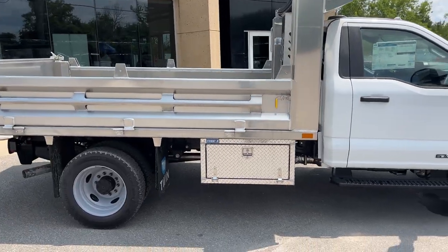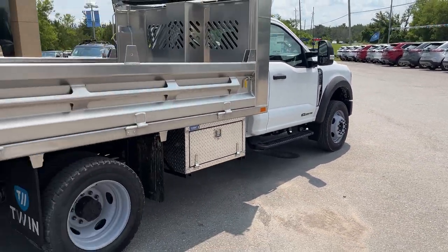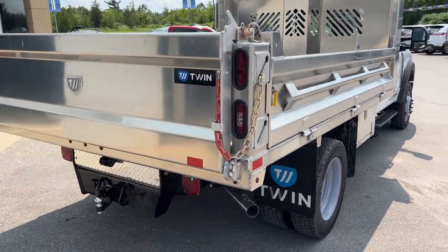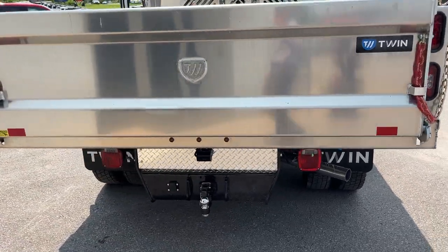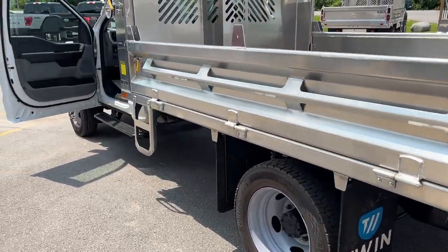We do have the aluminum dump body on here. You also get a little toolbox on the side. This one does have black platform running boards. You have the Payload Plus upgrade package on here, as well as your high capacity trailer tow package in the back and your rear view camera kit.